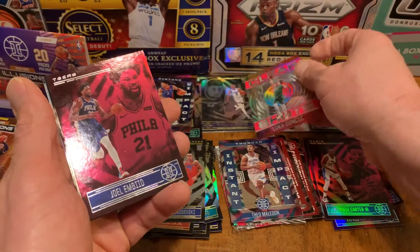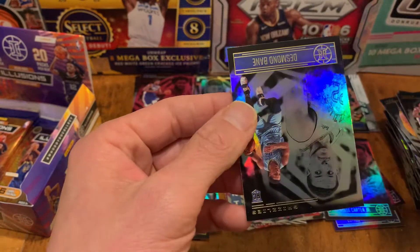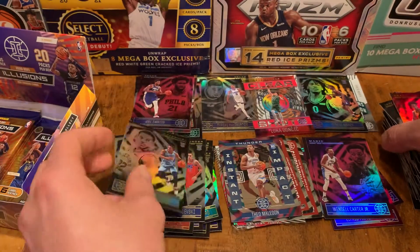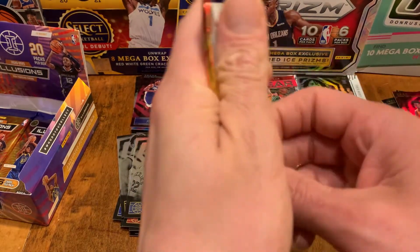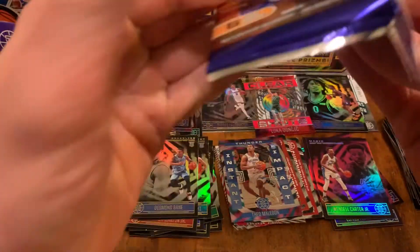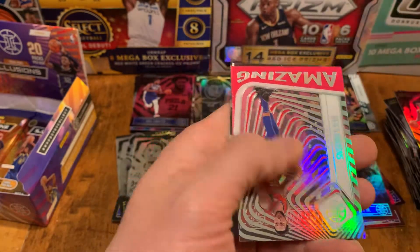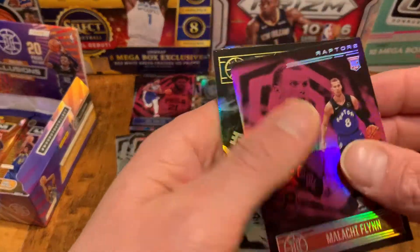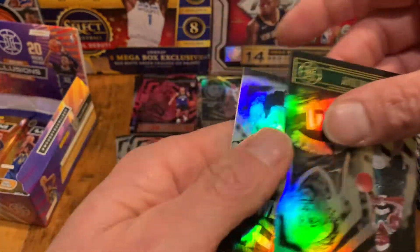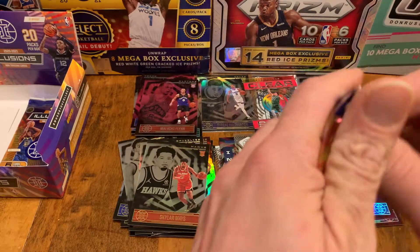I haven't seen a numbered card out of here yet, which is kind of a bummer. There's a pink Embiid - not bad. That was the best pack so far I would say, and we only have a few left. That went by quick - only about 11 minutes in. Come on, give me a good LaMelo or Edwards here. Ben Simmons - where's this guy gonna end up? Pretty crazy he still hasn't played. Malachi Flynn, a pink rookie Drew Holiday. We have two packs left - this is a tremendous dud of a product.